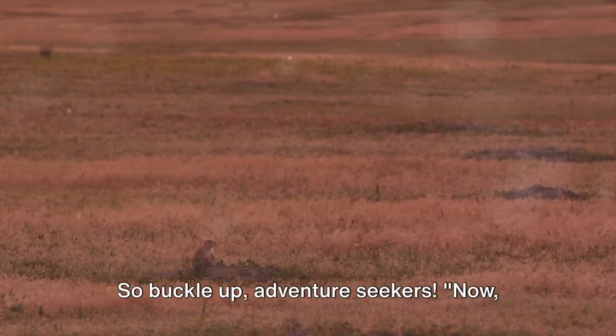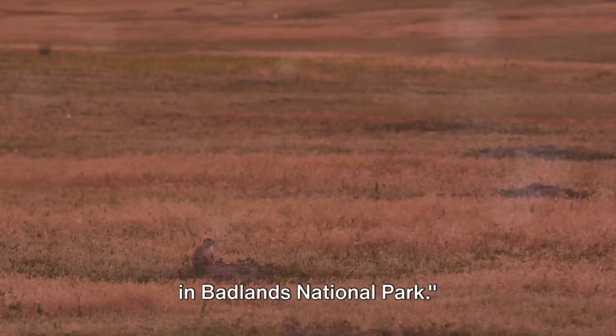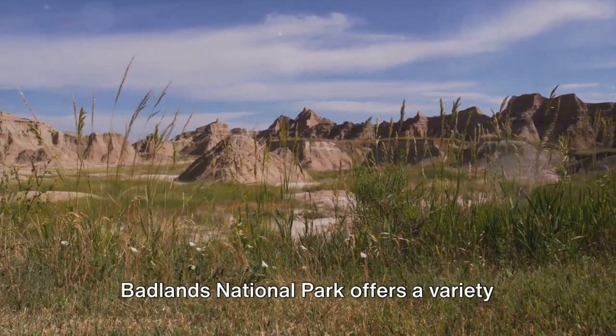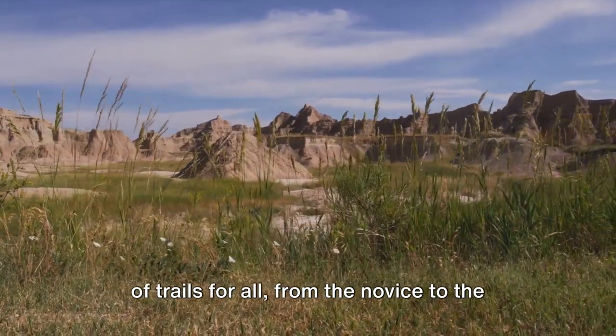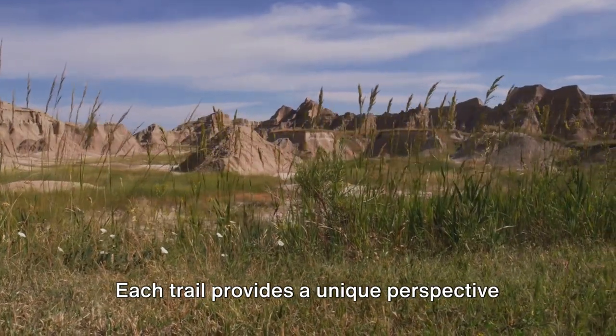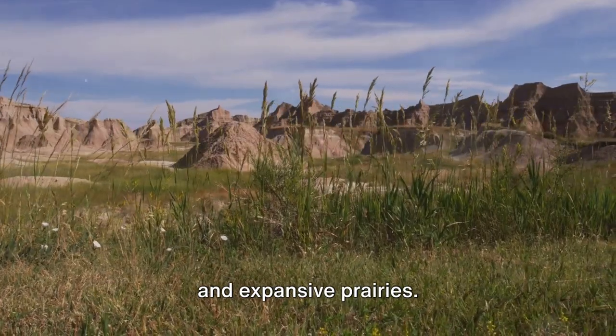So buckle up, adventure seekers. Now let's dive into the top 10 things to do in Badlands National Park. Starting at number 10: hiking. Badlands National Park offers a variety of trails for all, from the novice to the experienced hiker. Each trail provides a unique perspective of the park's striking geologic formations and expansive prairies.